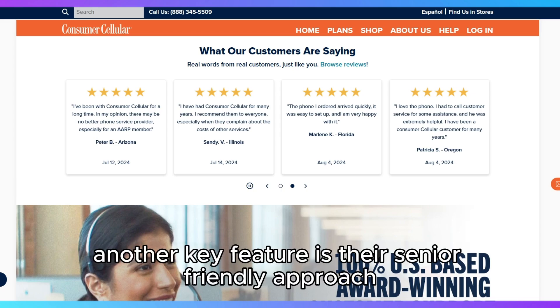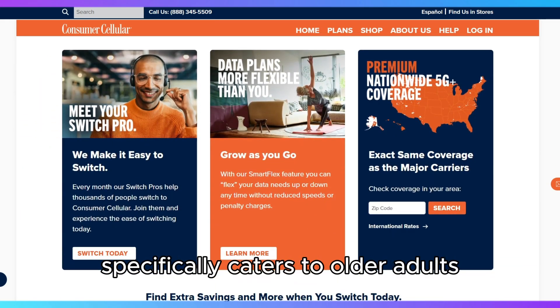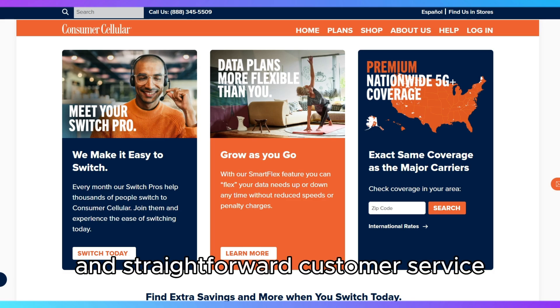Another key feature is their senior-friendly approach, as Consumer Cellular specifically caters to older adults, offering discounts for AARP members and straightforward customer service.